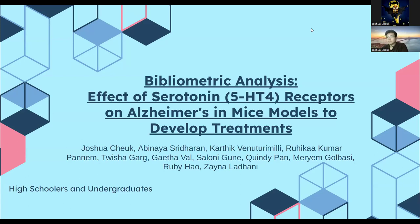Hi, my name is Joshua Chuuk, and I am an associate of Think Neuro and the leader of the Cognition and Computational Neuroscience Cohort. This is a bibliometric analysis of the effect of serotonin receptors on Alzheimer's in mice models to develop treatments.